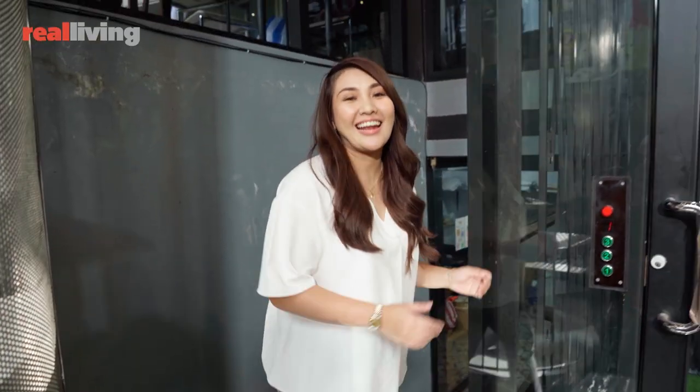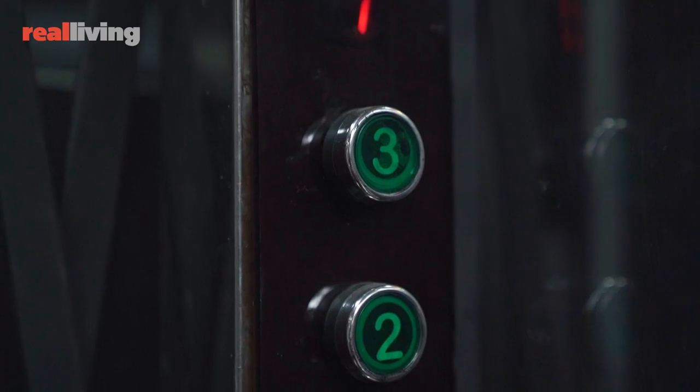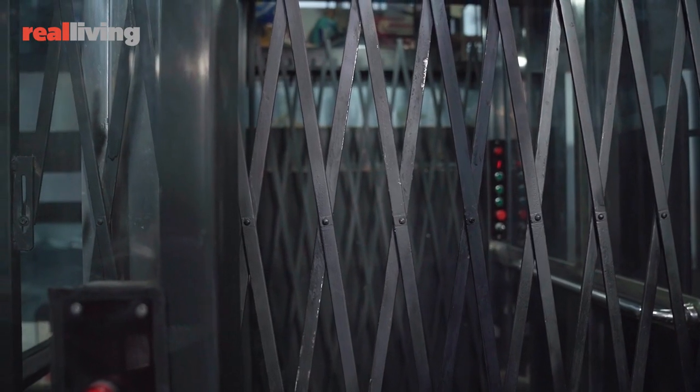So let me take you guys upstairs. We can use the elevator — yes, we have one. It's actually a three-story house and we have a roof deck. It's so much easier when you have an elevator in the house, especially when you have a business and you have to lift heavy stuff upstairs. So let's go.